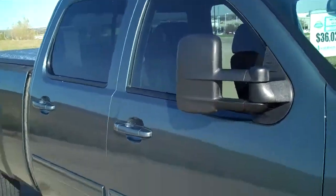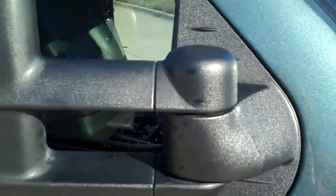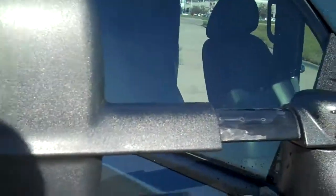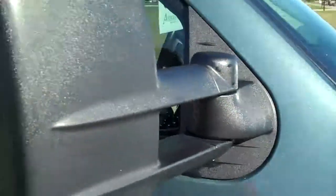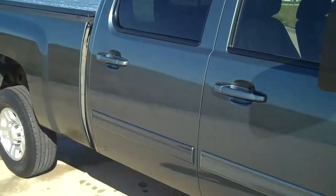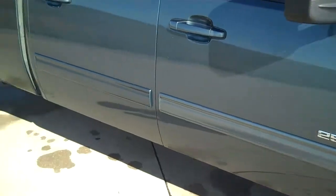It's got the manually telescoping mirrors as well, so if you had a bigger trailer, you can move those mirrors out so you can see a little bit better behind you. We've got tinted windows on the front, which is really nice, especially since we have the black leather interior.